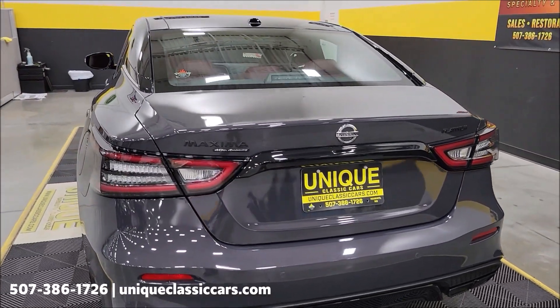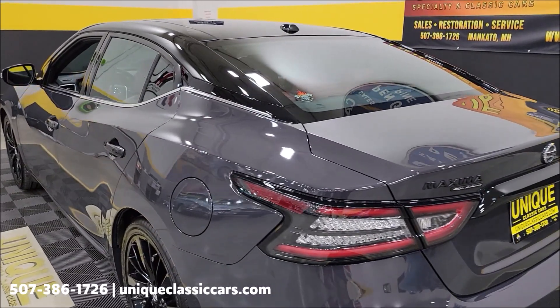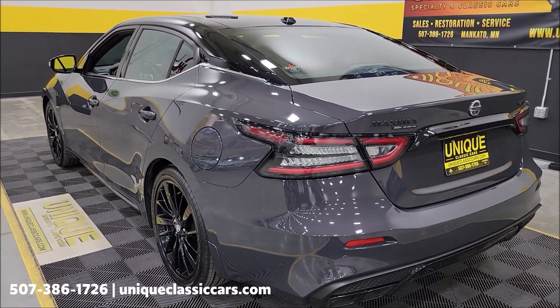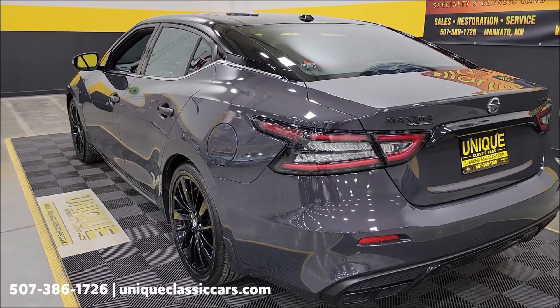A little over 9,000 miles — we'll check that out here in a second when we start it up and let you hear it run. It does have the 8-inch color touchscreen for the audio system, along with Bose Bluetooth capabilities, Apple CarPlay, and Android Auto.